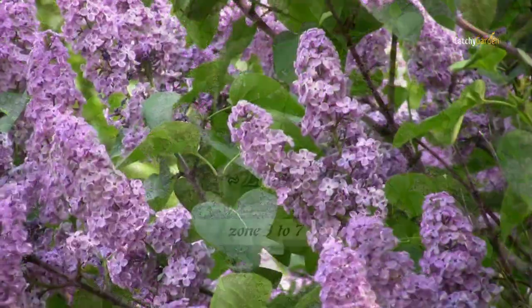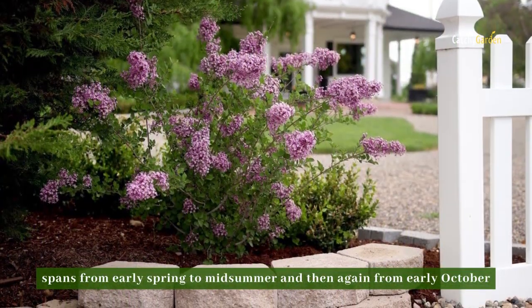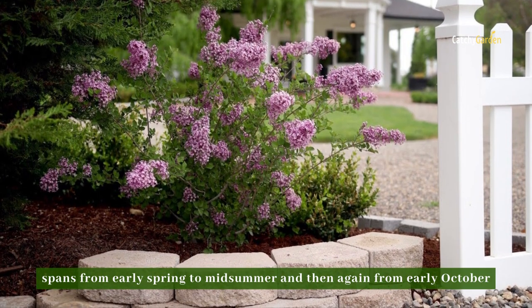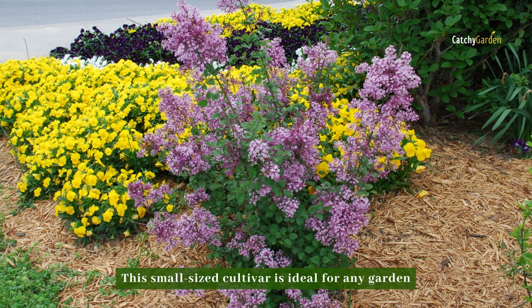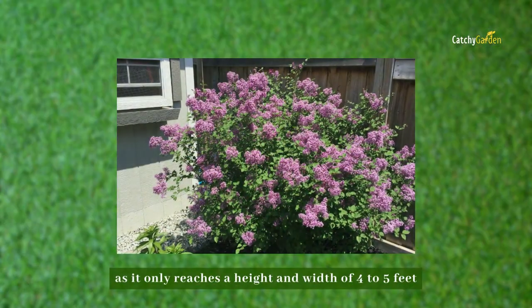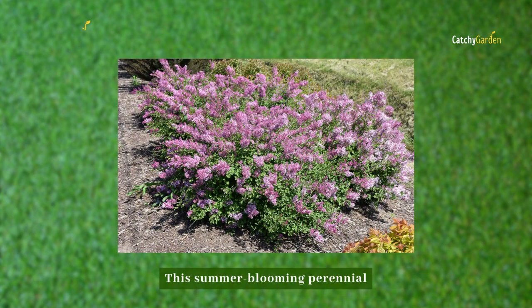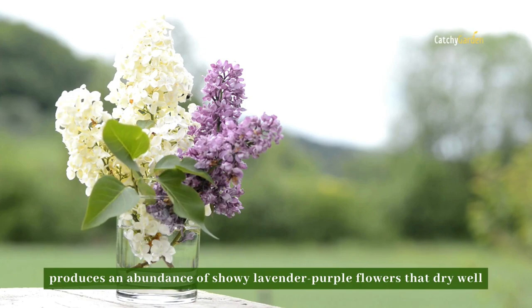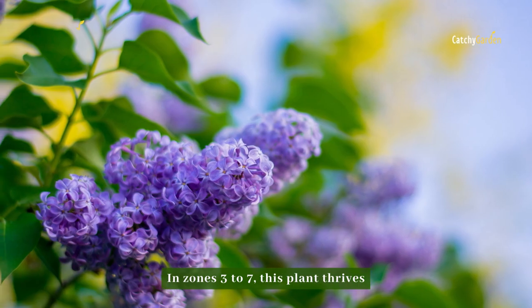Number two: Bloomerang Lilac. The blooming season of Bloomerang Lilac spans from early spring to midsummer, and then again from early October. This small-sized cultivar is ideal for any garden, as it only reaches a height and width of four to five feet. This summer-blooming perennial produces an abundance of showy lavender-purple flowers that dry well. In zones three to seven, this plant thrives.